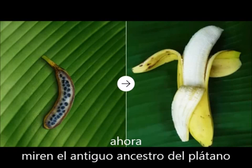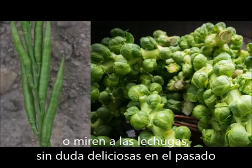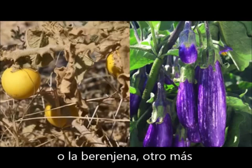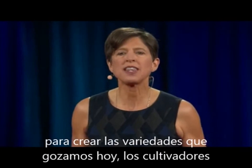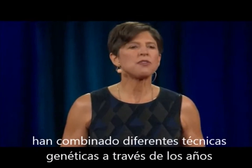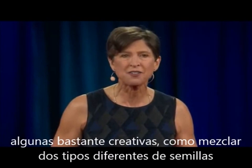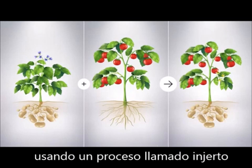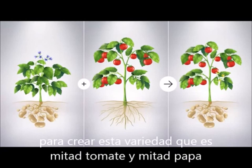Take a look at the ancient ancestor of banana — you can see the large seeds and unappetizing flesh. And an eggplant — so beautiful. To create these varieties, breeders have used many different genetic techniques over the years. Some of them are quite creative, like mixing two different species together using a process called grafting, to create a variety that's half tomato and half potato.